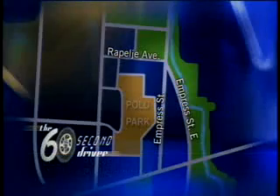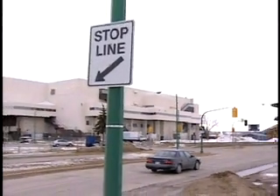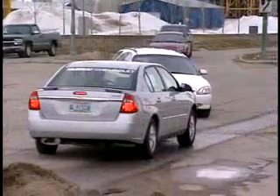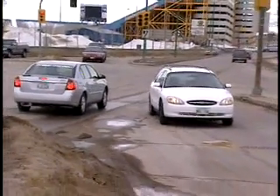This is a rather confusing intersection. South of Rapelje, Empress Street splits into two roadways. There's a displaced stop line in the northbound direction, and for good reason. A common mistake here is to stop well past the actual stop line. Stopping here completely blocks other traffic that is trying to turn onto Empress Street East.